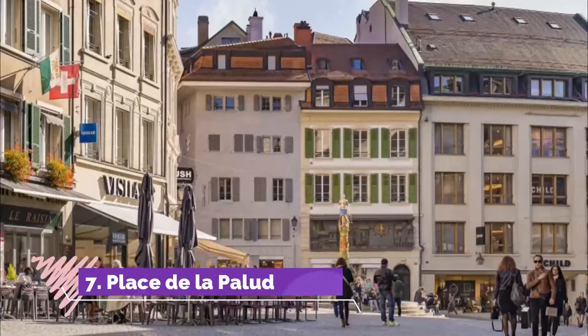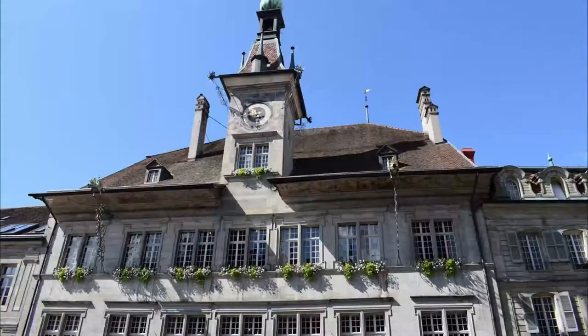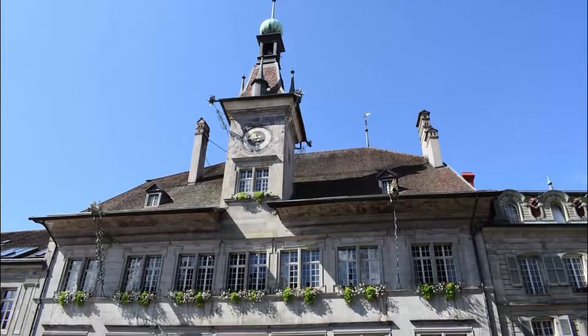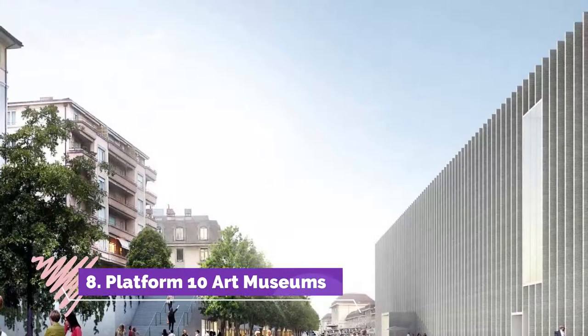Number seven: Place de la Palud. Below the cathedral, the winding streets of the old city are reserved for pedestrians and converge on Place de la Palud, where you'll see Lausanne's oldest fountain with justice represented on its center pillar. On the steps around the fountain, you'll often find people sitting as they await the clock above.